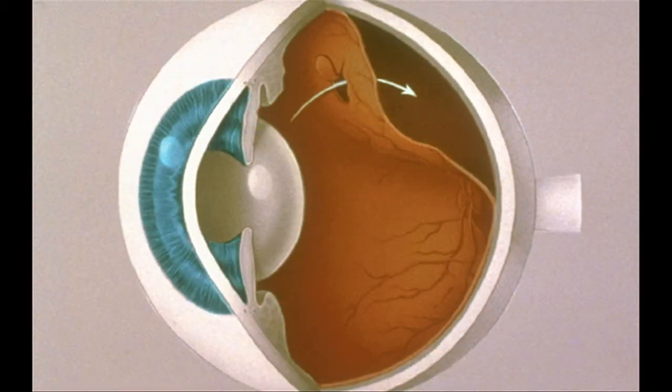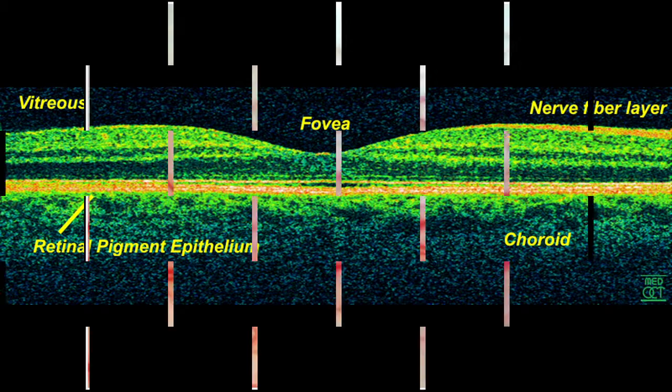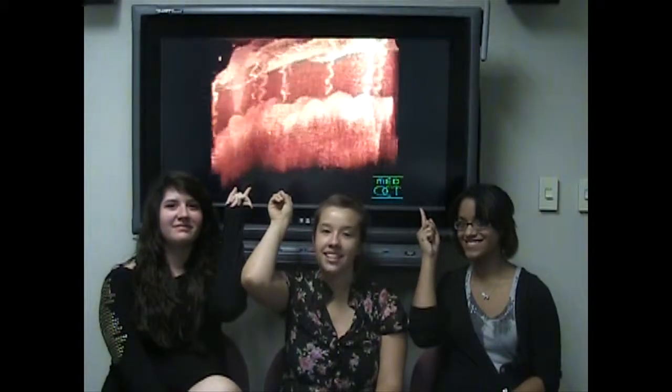OCT is beneficial in more ways than one, but specifically allows for the study and diagnosis of retinal pathologies. OCT identifies cracks, thinning, and deterioration of the nerve tissue that allows vision before extreme damage occurs. And that is OCT scanning.